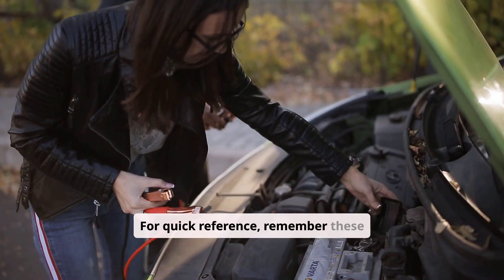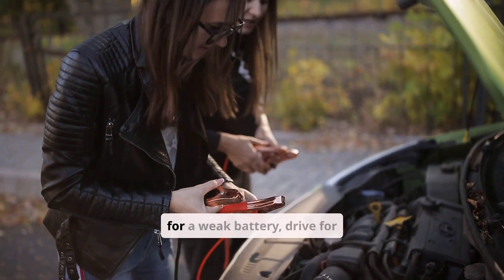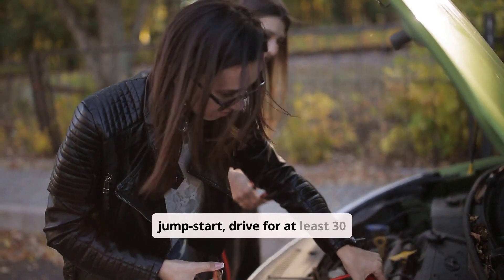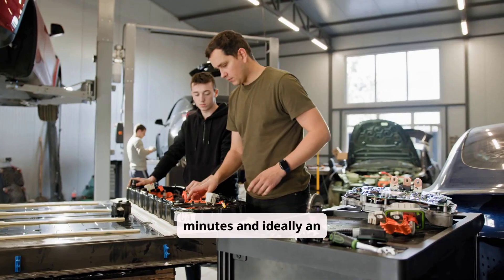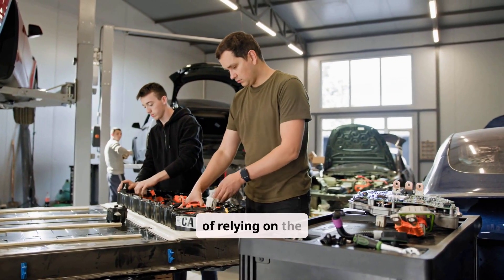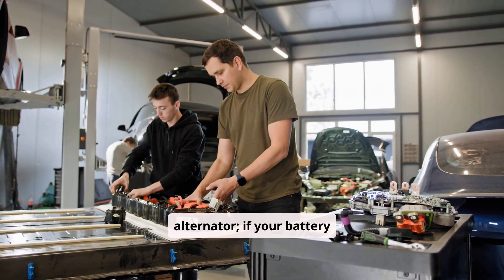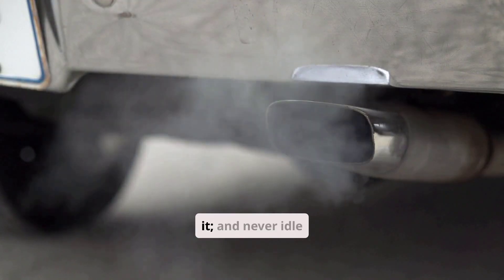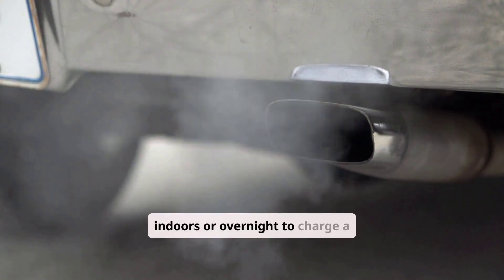For quick reference, remember these guidelines: for a weak battery, drive for 30 to 60 minutes; after a jump-start, drive for at least 30 minutes and ideally an hour; for a very dead battery, use a charger instead of relying on the alternator; if your battery is more than 4 to 5 years old and unreliable, replace it; and never idle indoors or overnight to charge a battery.